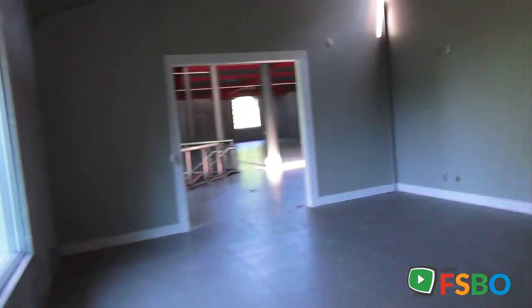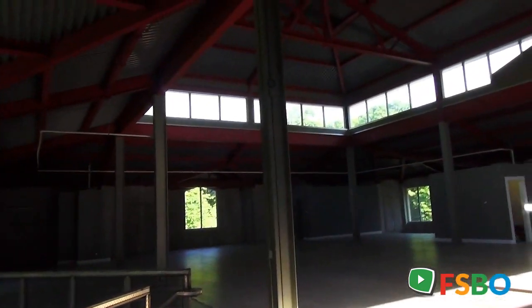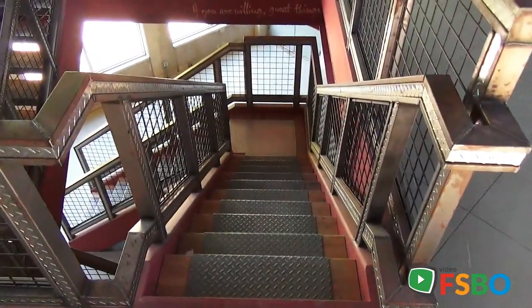As we exit out this door, we come into the main room again. Another separate walled room. This building is all trimmed in white. And as you come in this area, we come to an open staircase that leads us down to the basement of this building.